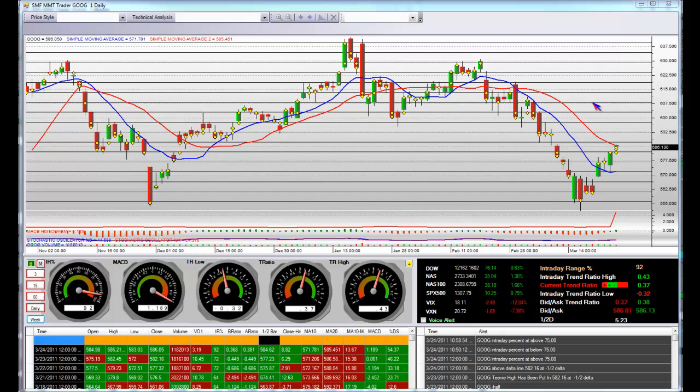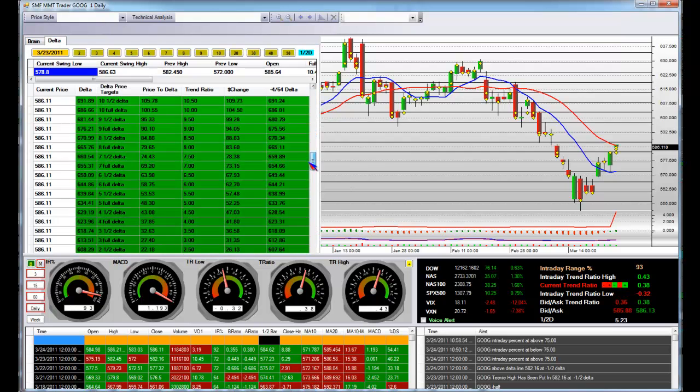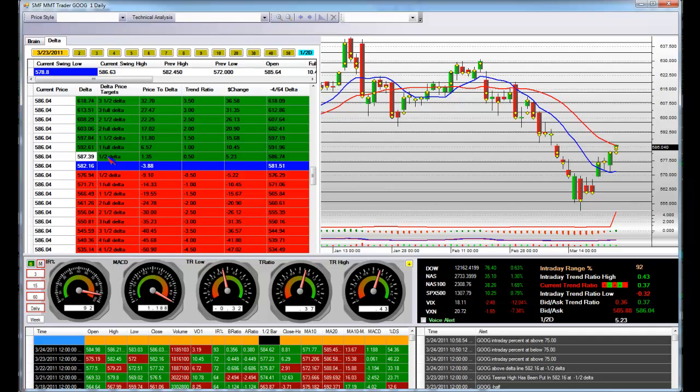Versus today's pricing: on a daily movement, each line is $5.23 for a half delta move. In the daily, we can clearly see how accurate the system is, because the half delta line is $587.39, and we're trading right now at $585.89 by $586. So we haven't hit a half delta yet, but when we clear that, the next area — one full delta up — would be $592.61 on the daily for today's date.